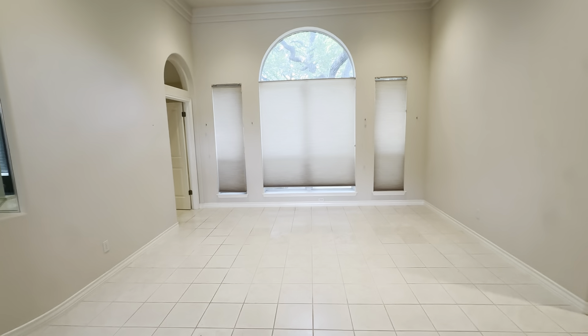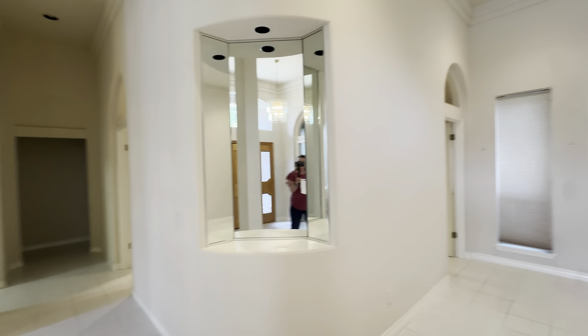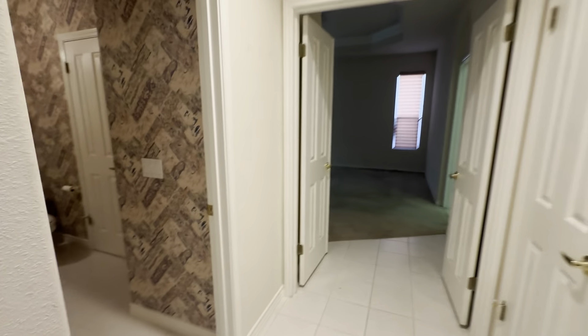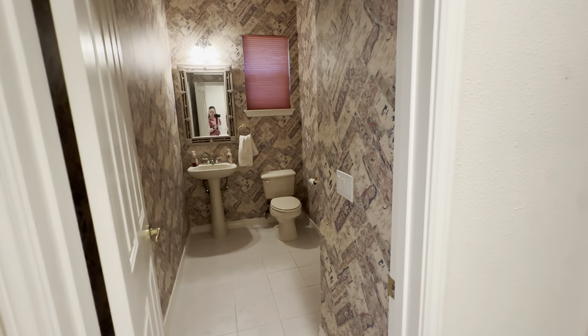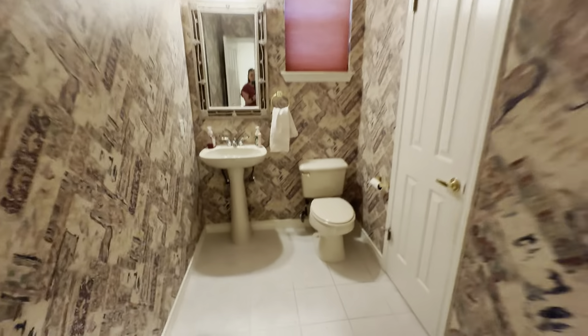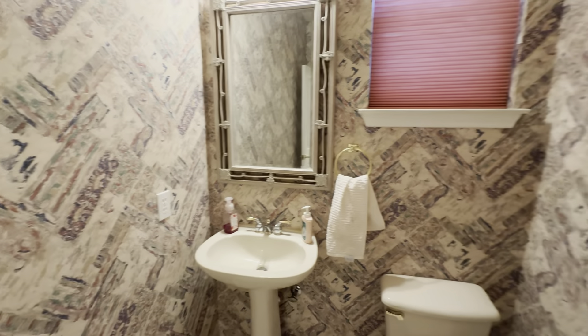And then we've got this kind of formal living space with a mirror art nook in it. On this side of the house, we have the half bath, which has some interesting wallpaper in it — just a toilet, pedestal sink, and a mirror. And then it does have a big closet with a rack up high, so good storage hidden away.